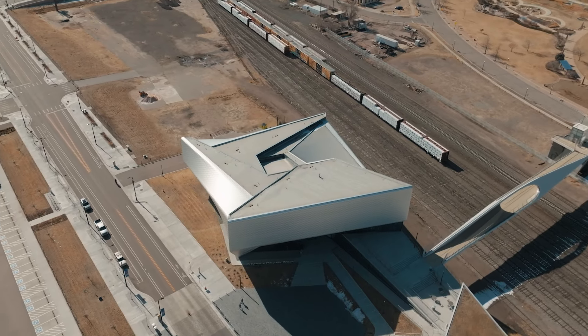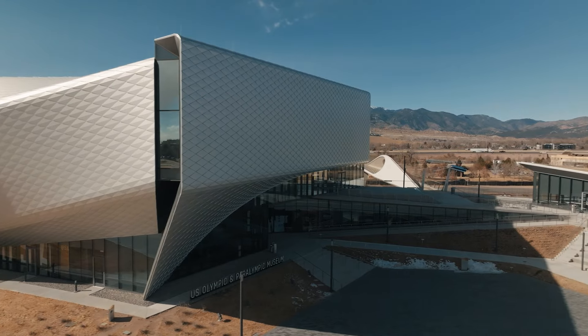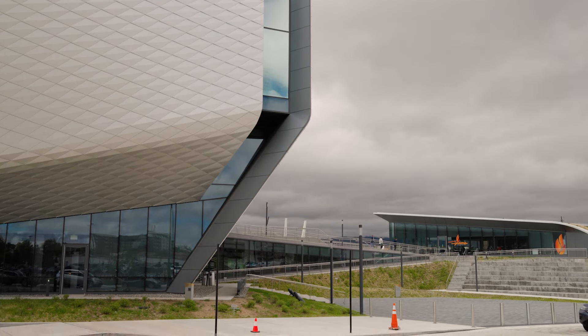The design was based off of a discus thrower, so that spiral, that loaded energy — that's what we looked at when we designed this. So you start at the top, work your way down, and have that spiral motion.